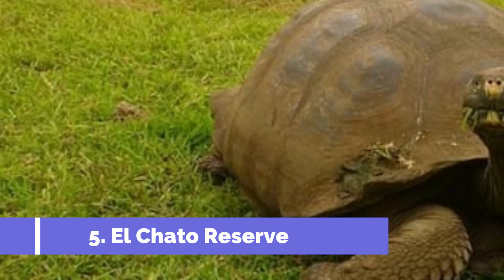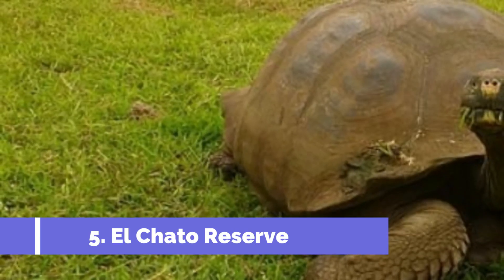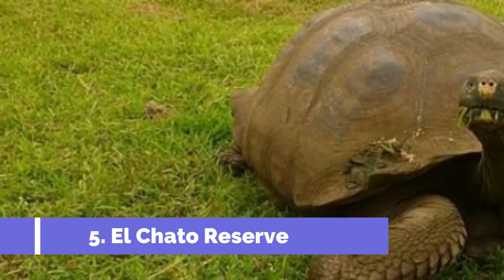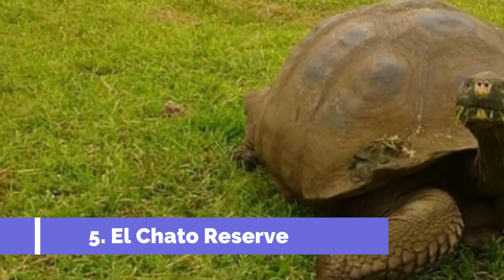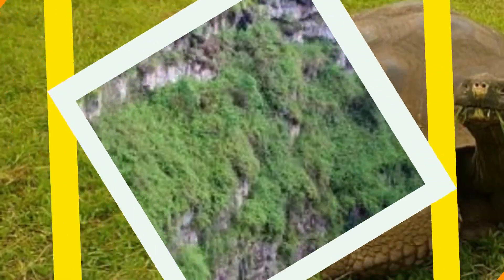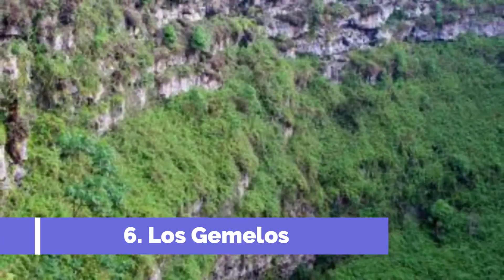Number five: El Chato Reserve. El Chato Reserve is one of the top attractions in Santa Cruz, Ecuador. Located in the highlands of Santa Cruz Island, this beautiful reserve is home to the famous Galápagos tortoises. Visitors can embark on a guided tour through the lush greenery of the reserve and witness these magnificent creatures up close in their natural habitat.